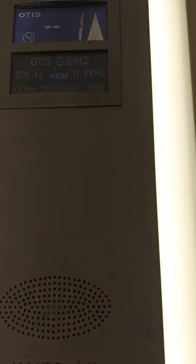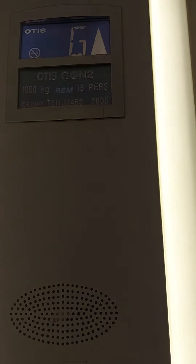Look how high you can see. The capacity is 1,000 kilos. 13% in 2005.